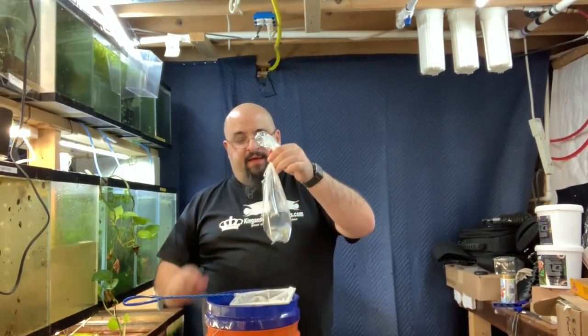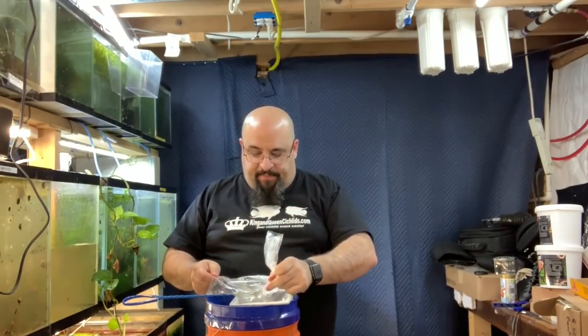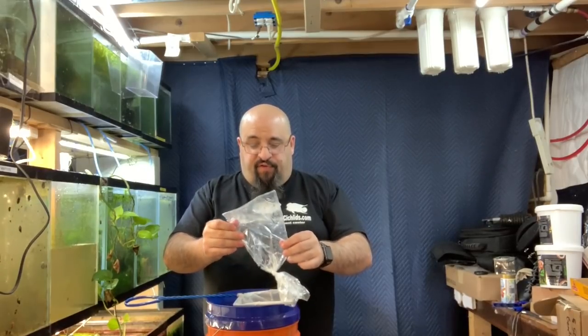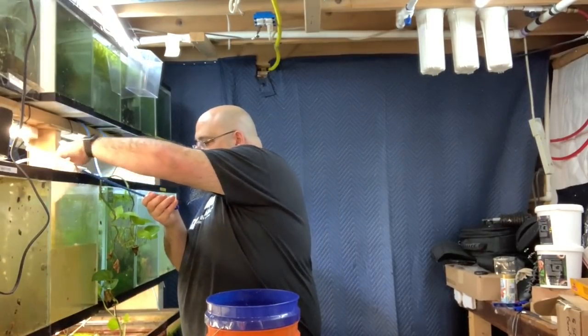Pop the bag. Plop the fish without the water from the store into a net. Boom! Drop him in the tank. And that's it.